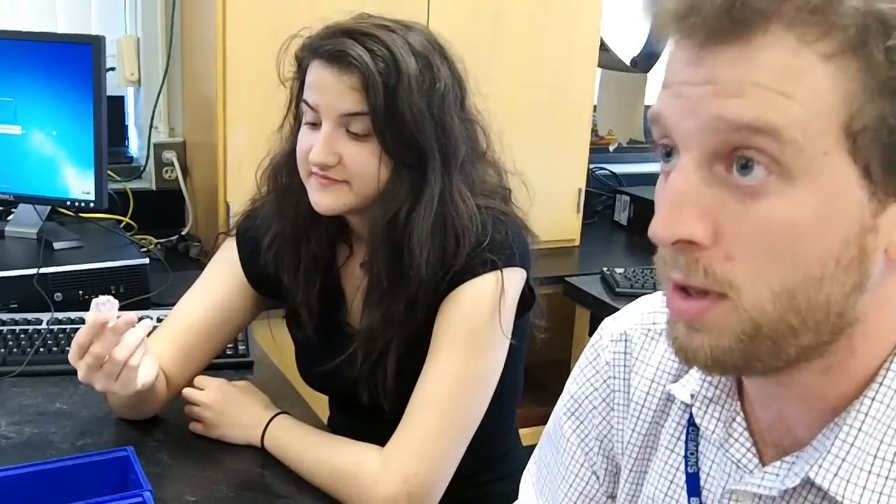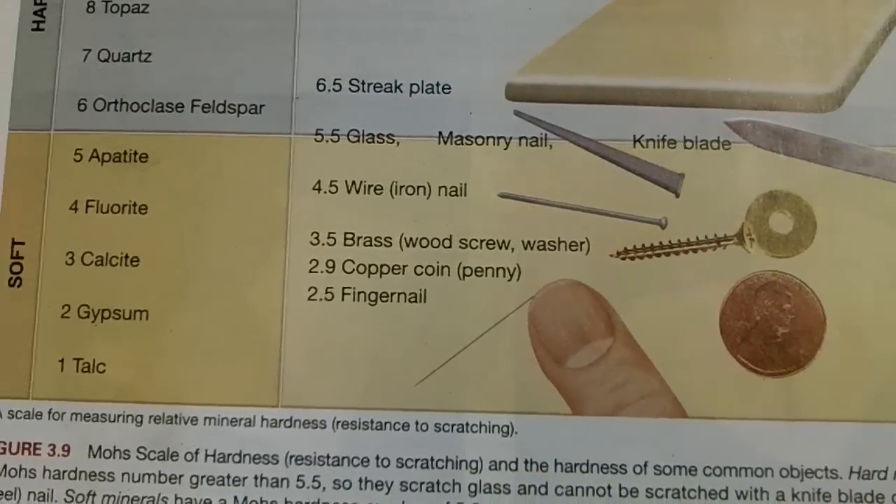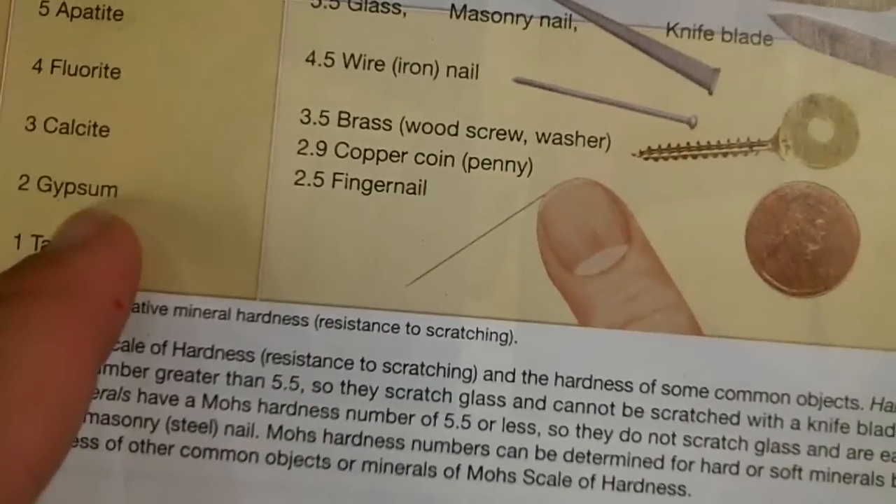So the mineral is going to be lower than 2.5 — about a 2. What we've got here is called gypsum, and on the table you can see gypsum is only a hardness of 2. Make sense? Yeah. Okay, let's try a different one.